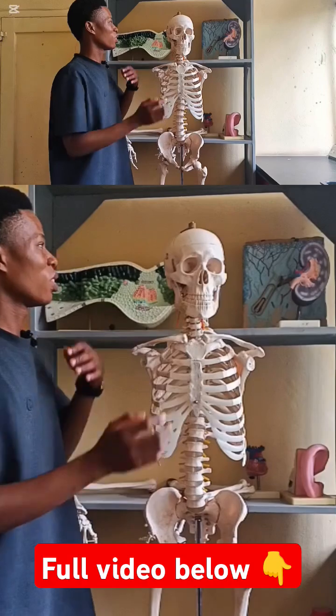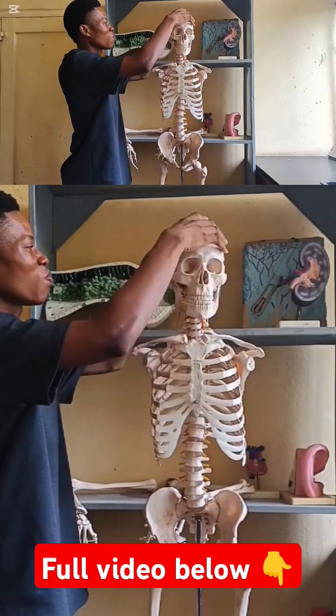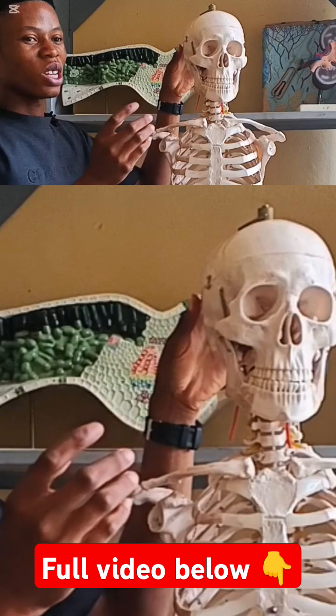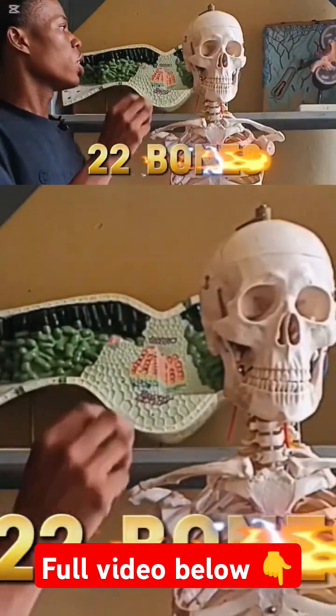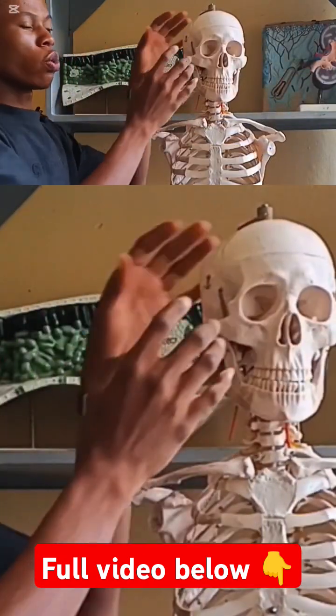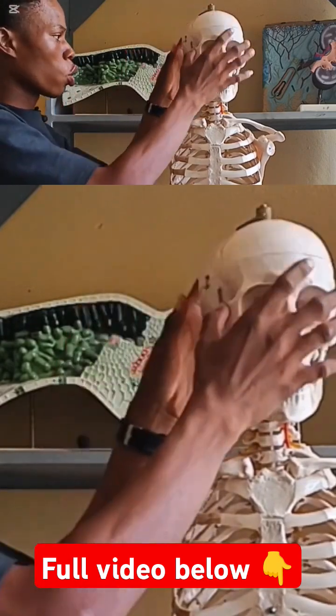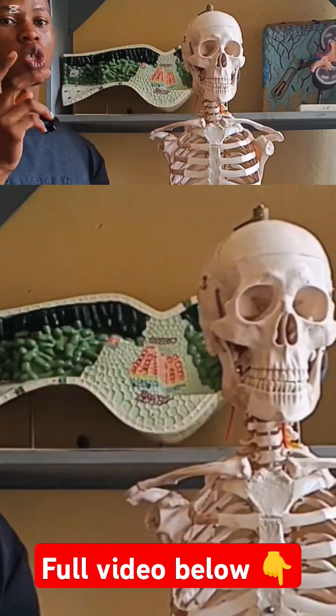Let's begin from the top — the skull. Now this place you are seeing here is the skull, and the skull is made up of 22 bones. If you count the bones that make up the skull, we have 22 bones. Now these 22 bones, or the skull, are divided into two parts.